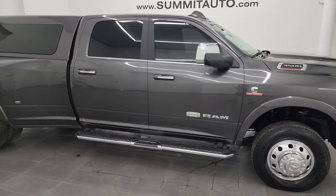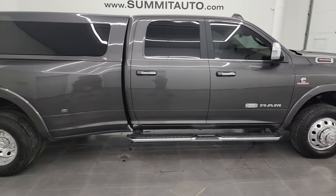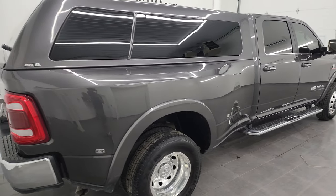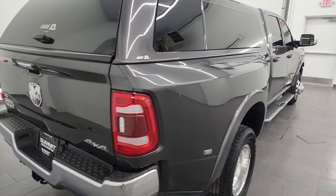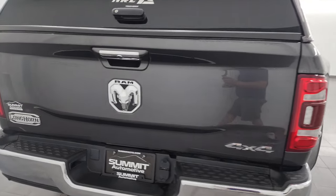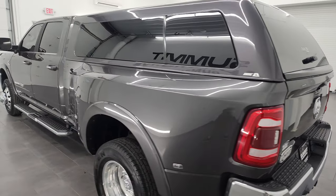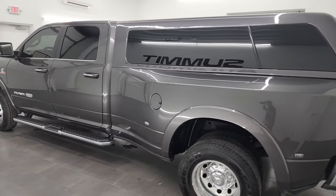Hey, this is Brett and this 2021 Ram 3500 Crew Cab Long Box Dual Rear Wheel Laramie Longhorn Level 1 is stock number 13836Z. I am here at Summit Automotive in Fond du Lac, Wisconsin, your new and used heavy duty truck and Ram headquarters.